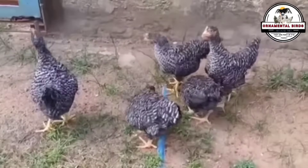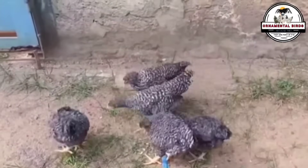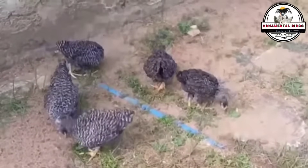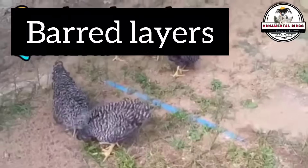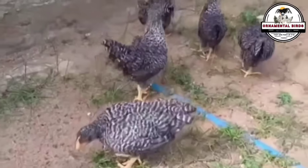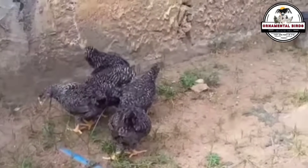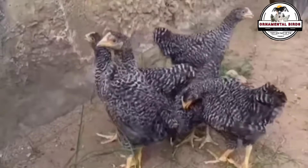Barred-laying hens are not as common as the cross to produce Black Stars, because the chicks resulting from this cross are not sexable at birth, as both males and females are born black with a white spot on their heads and are barred as adults. However, this cross is very popular in poultry farming due to the productive and physical characteristics they inherit from both parent breeds. These medium-sized birds are excellent layers, reaching sexual maturity between 22 and 24 weeks. With a proper diet high in protein and nutrients, an average of 280 to 300 large to extra-large brown eggs per year can be obtained.